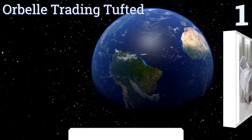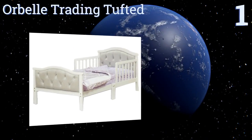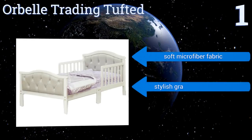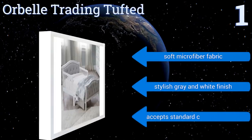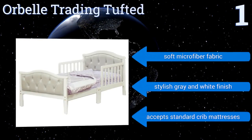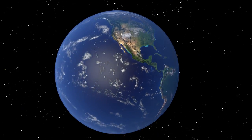Taking the top spot on our list, if your daughter wants her first big girl bed to look just like grown-up ones, the Orbelle Trading Tufted comes with upholstered head and footboards that are both chic and comfy. Each tuft is accented with a shiny crystal-like button. It features a soft microfiber fabric and a stylish gray and white finish, and accepts standard crib mattresses.